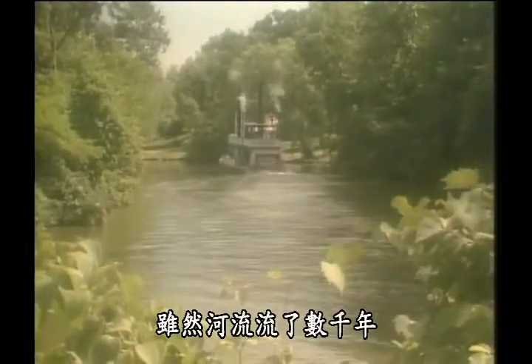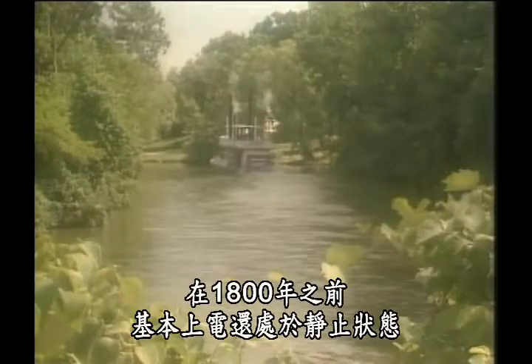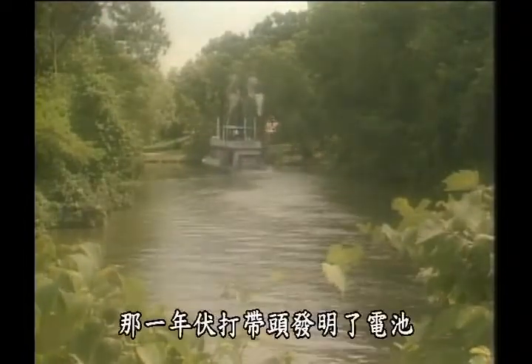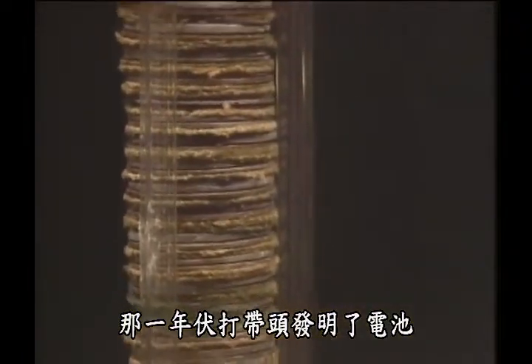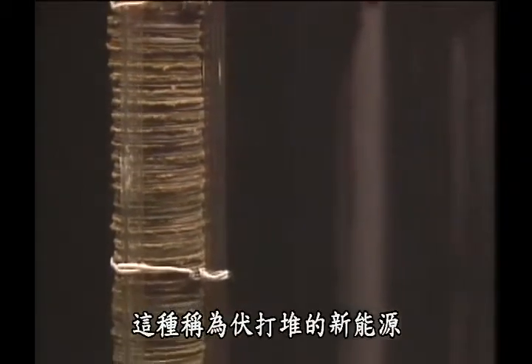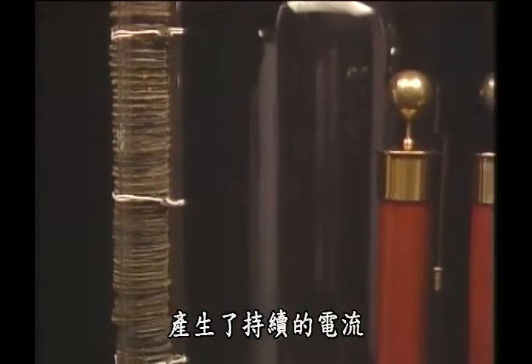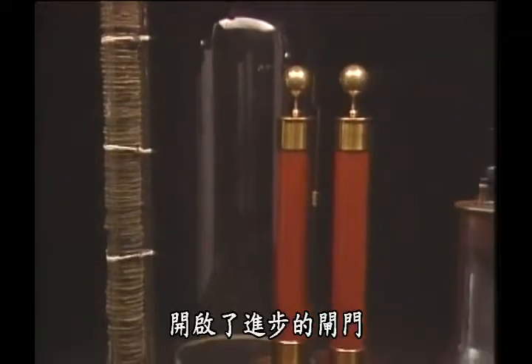While rivers have flowed for thousands of years, electricity was basically a static field until 1800. That was the year Alessandro Volta charged ahead and invented the battery. This new source of power, called the Voltaic Pile, made a sustained flow of electricity possible and opened the floodgates of progress.